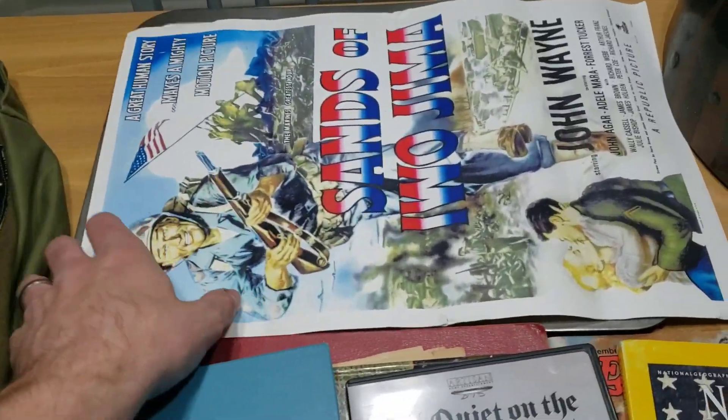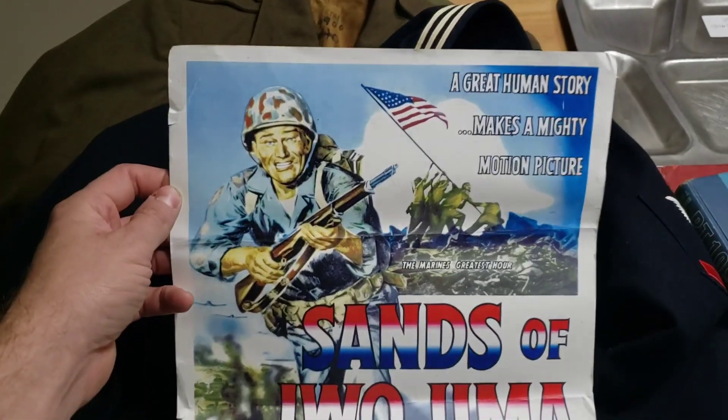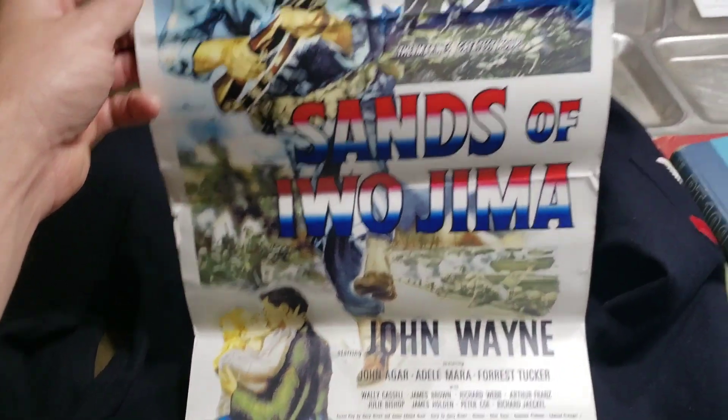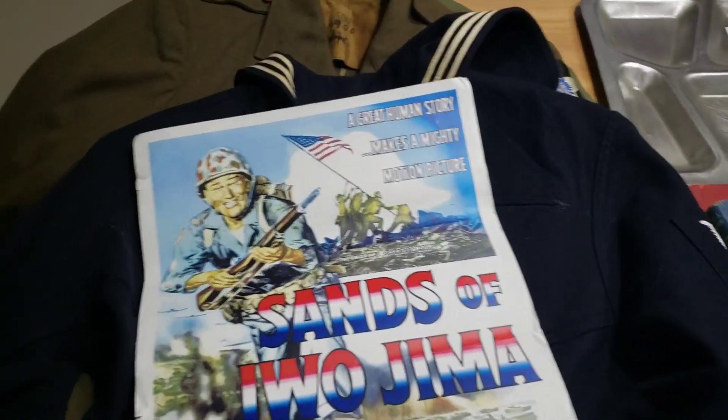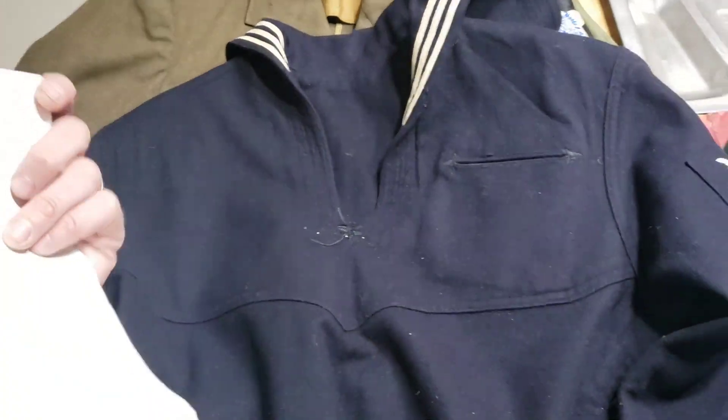Right here at the top, Mr. Norman sent me this — I wasn't expecting it. This is one of my favorite war movies: John Wayne in Sands of Iwo Jima. Great movie. I'll definitely have to get a frame for this and hang it up in my man cave. So thank you, Mr. Norman, for that.